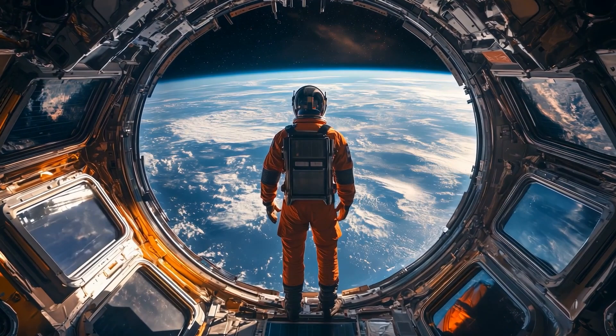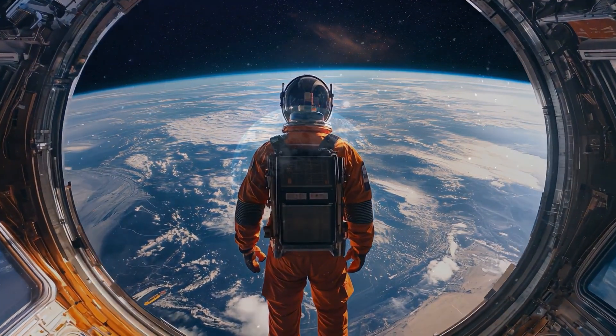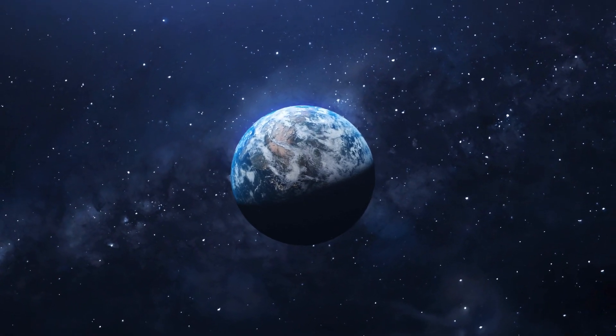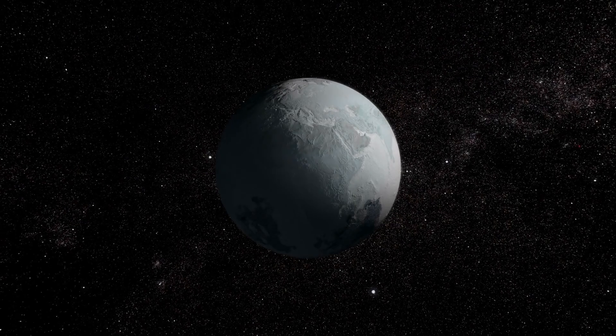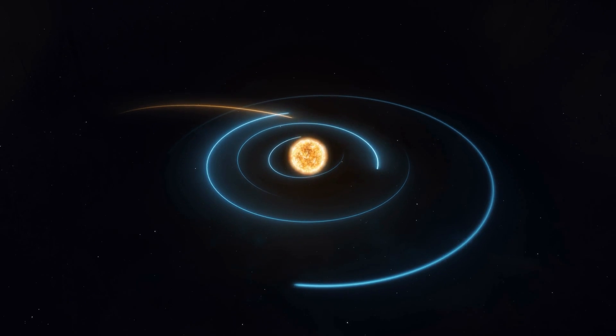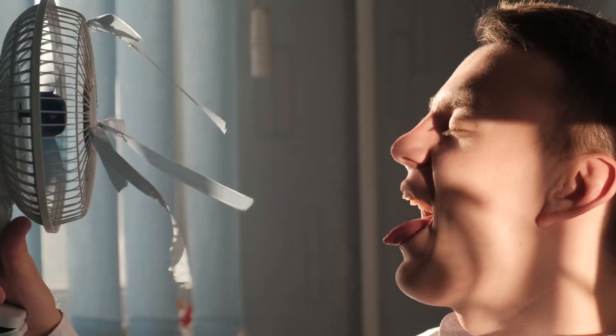Some might think, oh, Earth can just settle into a stable orbit around either star. Yes, maybe in a small fraction of hypothetical arrangements. But in many scenarios, Earth might be pitched out like an unwelcome party guest. Or maybe it'll wind up on a highly elliptical orbit that makes winter look like the ice ages on steroids and summer like a global meltdown.